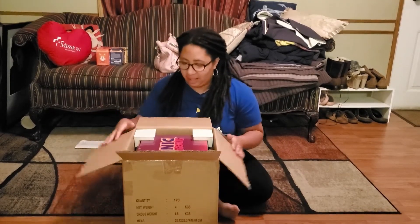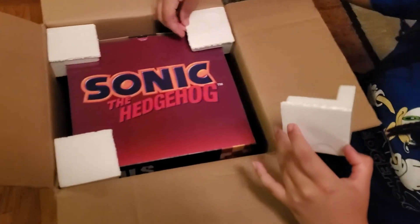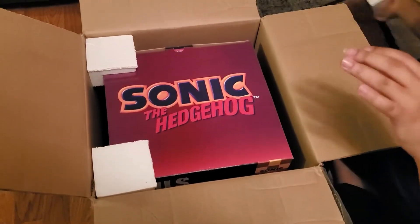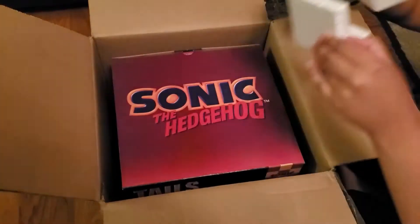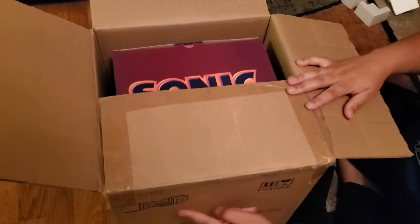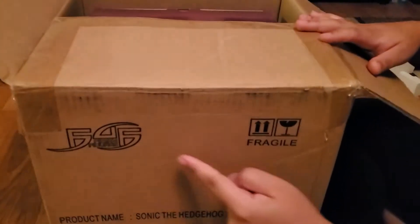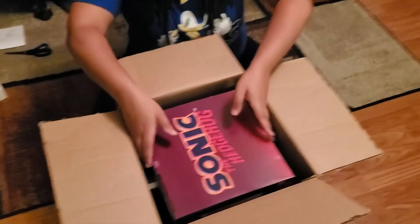So this is the packaging it's in. It has little protective corners on it — seems like it comes in every box. You can tell this box is different than the other boxes because 'First Four Figures' is really small on here, whereas on the other boxes it's really big. So this must have been their past logo because this figure came out a long time ago.